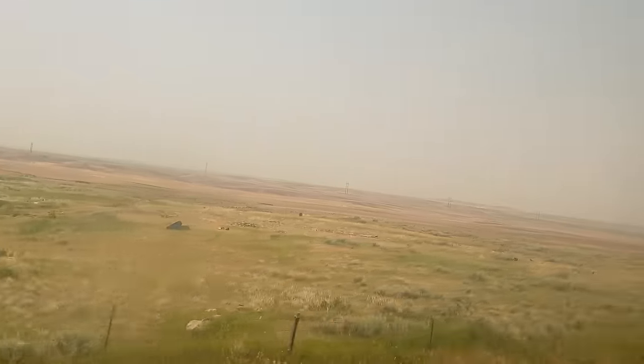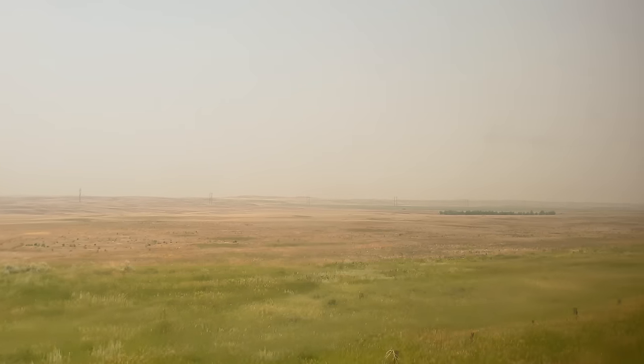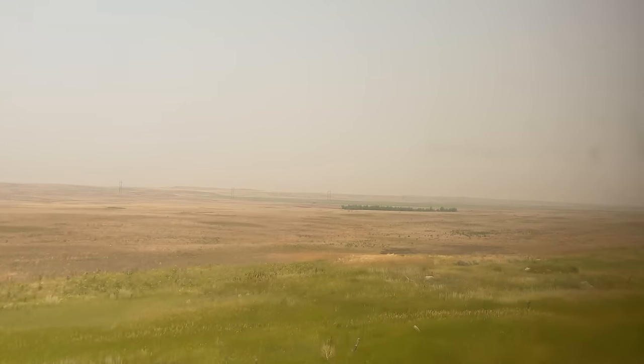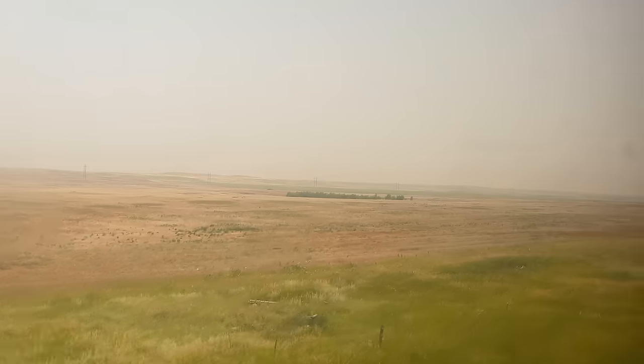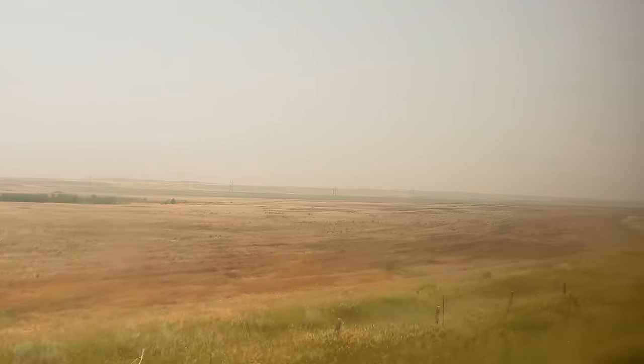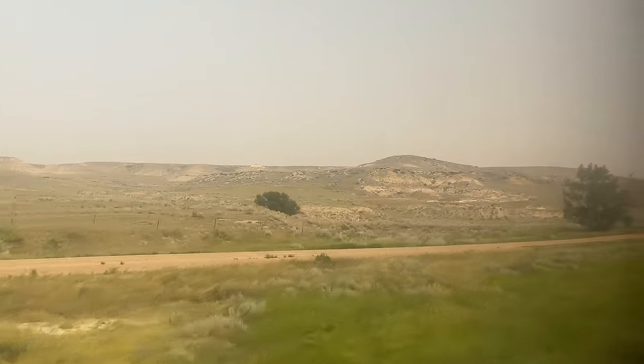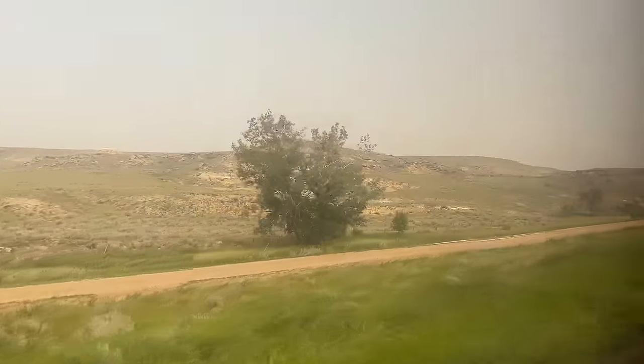The farther out into the Great Plains we get, the hazier the sky becomes — a byproduct of the Canadian wildfires. The wildfires are the largest in North American history and have burned an estimated 71,414 square miles as of October 6th, 2023. The smoke covered most of Canada and the United States for months on end, causing air quality alerts across the continent.